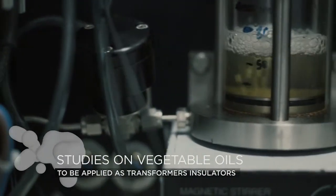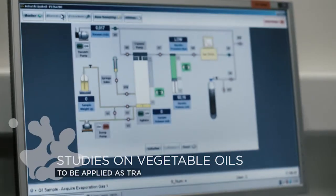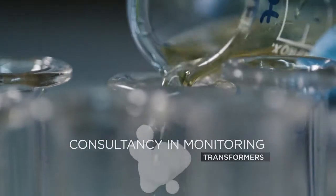The analysis of insulating oils enables us to determine the health of transformers and other pieces of equipment, prevent malfunctions or anticipate interventions so as to minimise negative impacts on their activity.